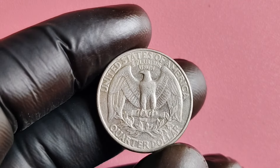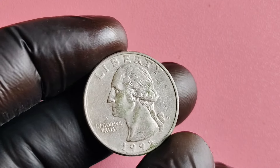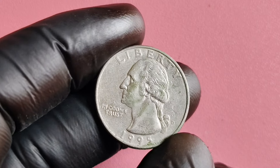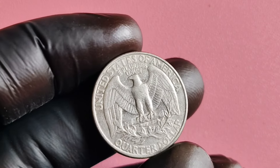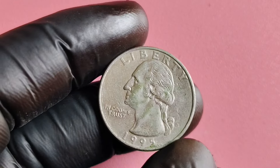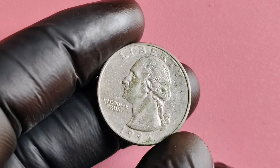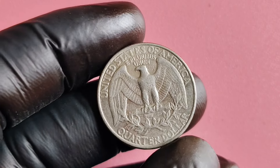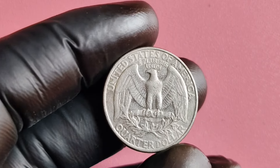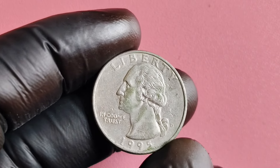Whether you're a seasoned coin collector or a newcomer to the hobby, the 1995 D quarter is a fascinating and valuable addition to any collection. With its history, rarity, and potential for high returns, this coin is truly a hidden gem waiting to be discovered. Who knows — you might just have a $1.2 million treasure sitting in your pocket right now. In conclusion, the 1995 D quarter dollar is a rare and valuable coin with a fascinating history and significant worth. If you're lucky enough to come across one of these error coins, be sure to have it authenticated and graded by a professional service.